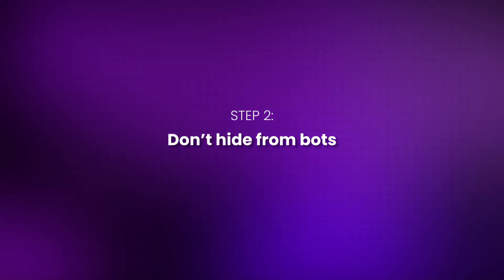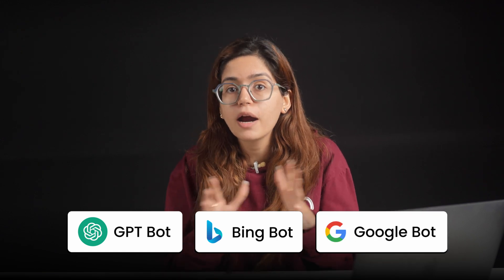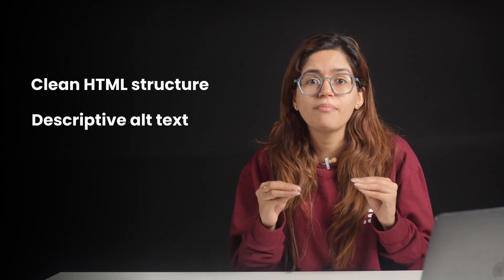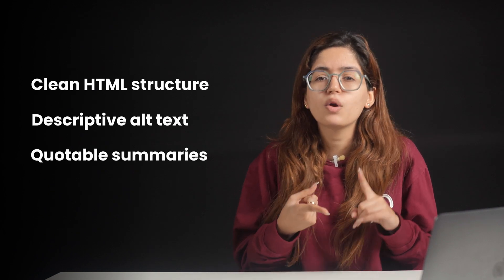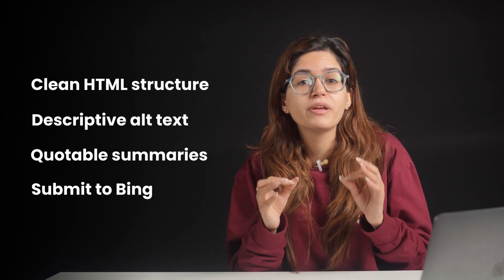Step 2: Don't hide from bots. According to a study, 48% of the top 1,000 sites tested in 2024 were blocking GPT bot without realizing it, cutting themselves off from tools like ChatGPT, Perplexity, and Google's AI overviews. So open up access for bots — check your robots.txt and make sure GPT bot, Bingbot, and Googlebot aren't being blocked. You also need to make your content easier to scan: use clear HTML structure, write proper alt text and image captions that match your target topics, include short quotable summaries AI can pull from, and submit to Bing Webmaster Tools, because ChatGPT pulls heavily from Bing's index.